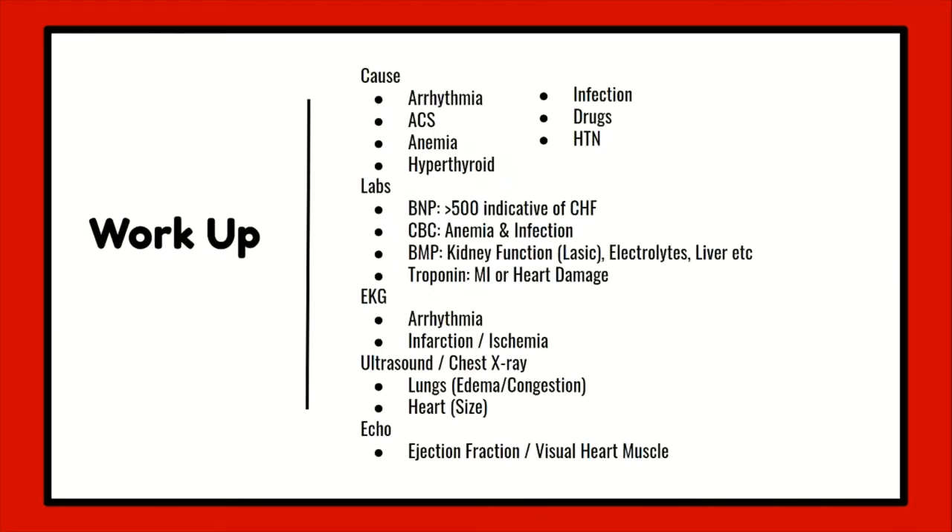Now let's go into discussing the workup. Although we are not providers, I find it useful to know why certain things are ordered, as this helps plan my care, helps me be more proactive, and essentially having more knowledge is always better. Providers will try to find the cause of the heart failure — is it related to an arrhythmia that can be reversed, or ACS, or street drugs, or any other cause? A BNP will be ordered, and we know that a BNP is released by the heart when overstretching occurs as a result of too much pressure within the heart itself.